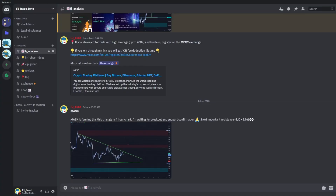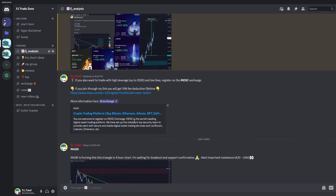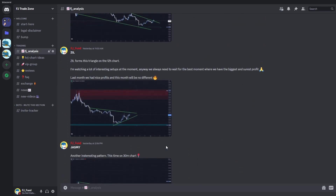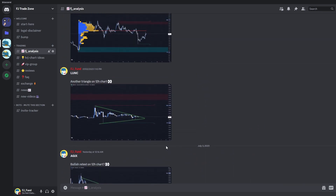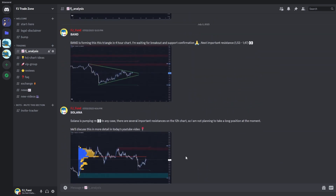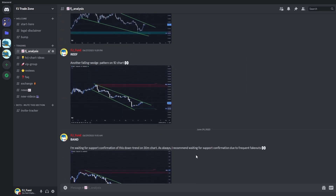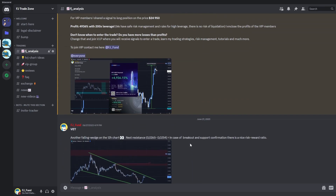I would like to invite you to my Discord trading group where I am sharing everyday crypto analysis on Bitcoin and other altcoins that I'm currently watching. So if you want to trade with me and be part of my trading community, you can join this group — link to join is in the description or in the comments.